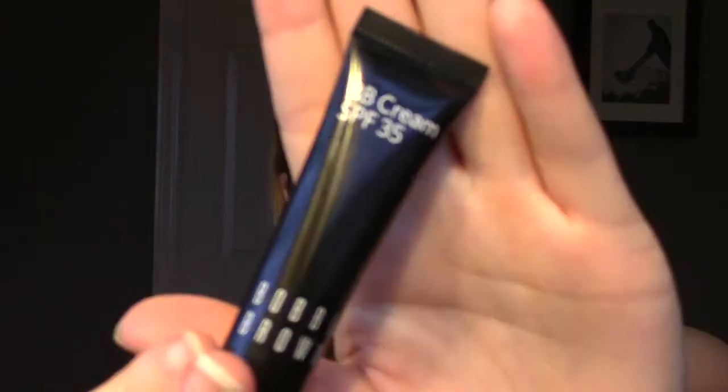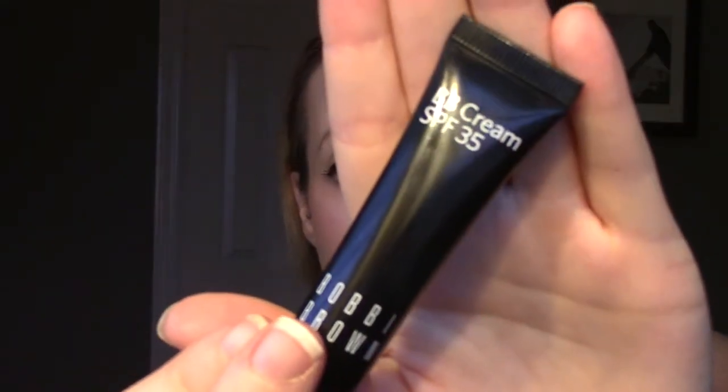Hey everybody, so this is going to be a very quick review of the Bobbi Brown BB Cream. This is what it looks like right here. Mine's not full size — mine was a 100 point perk from Sephora. It's SPF 35, and it's actually half a fluid ounce, so that's pretty good for a 100 point perk.